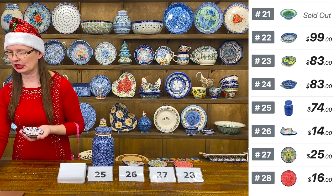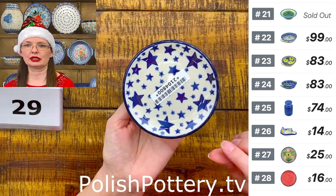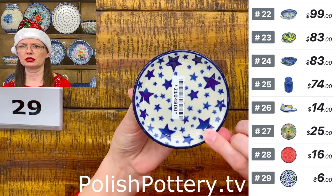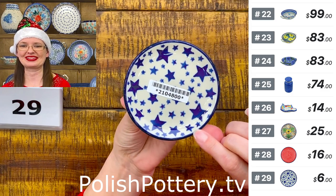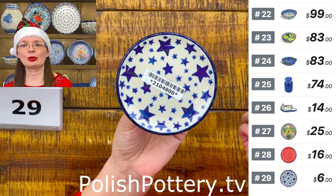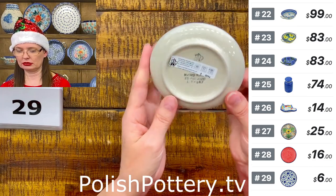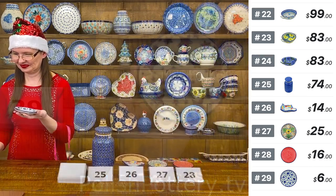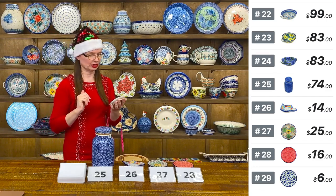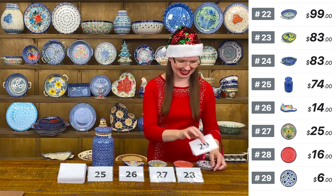Number twenty-nine is the 'Starlight' pattern by Miss Maria Ciszewska — only $6. This is the entry-level standard pattern from Ceramica Artystyczna, featuring stars in three or four different sizes.